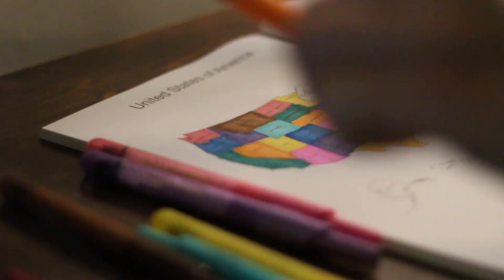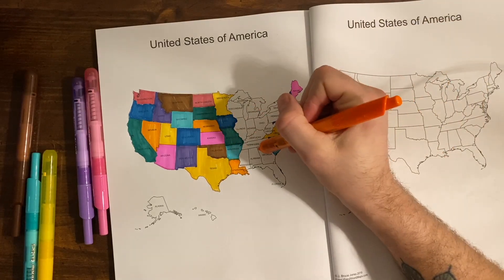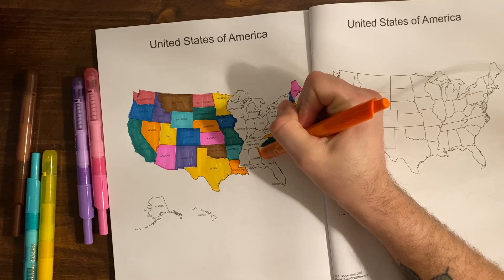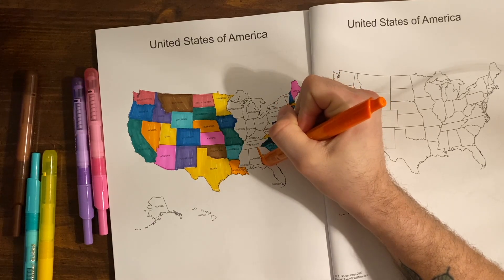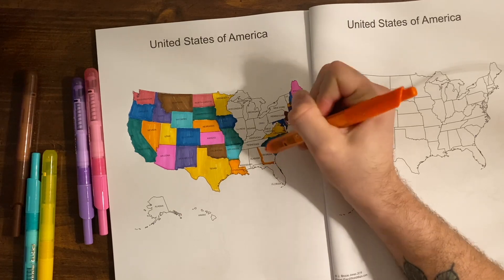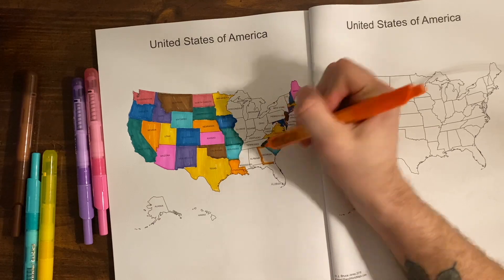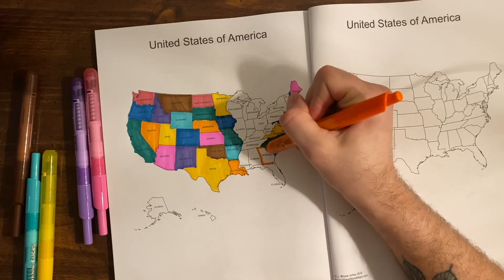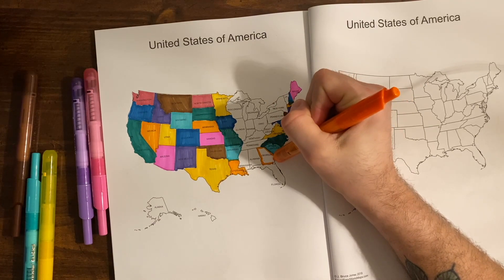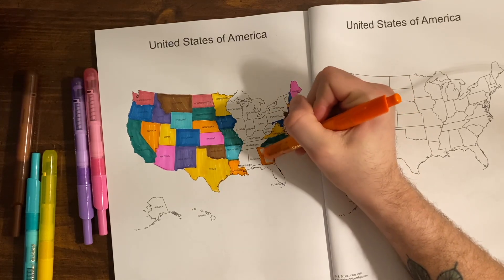I'll do orange for Georgia — for peaches! The capital of Georgia is Atlanta, and Atlanta is the largest capital by metropolitan population, at 5.9 million.